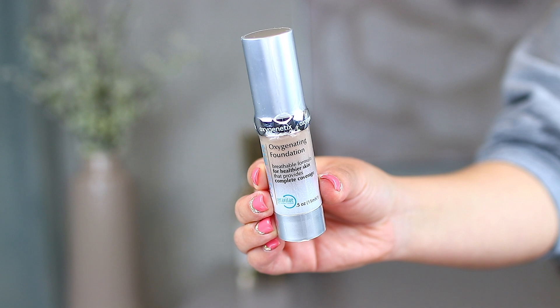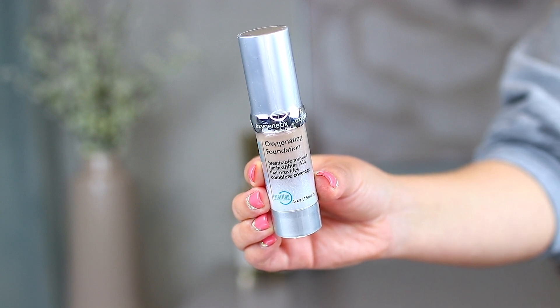The next things I purchased were on Kourtney Kardashian's favorites list. She did a video with Vogue showing her skincare routine and I was totally a sucker and purchased a bunch of stuff she recommended. The first one is a foundation I'd never heard of before — the Oxygenetics Oxygenating Foundation. It's supposed to be a breathable formula for healthier skin that provides complete coverage. The shade selection was really limited — only like six or seven shades — and I got this from the Derm Store. It feels super light, like there's basically nothing in it.